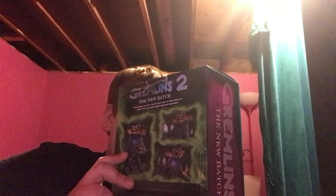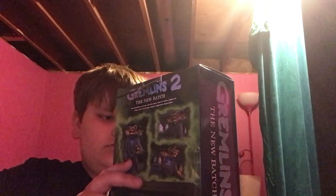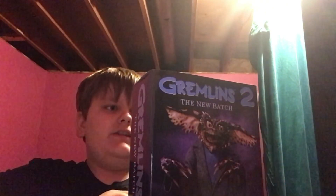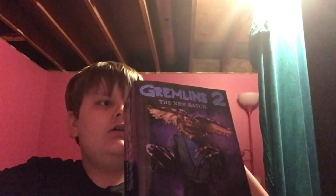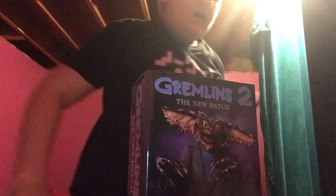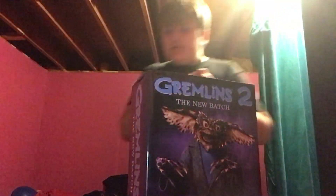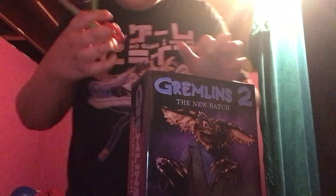Alright, so one second. Bruh, like, how is this even possible? How the freak do you get this guy out without... How do you get this out? Hold up, y'all. I have a solution — we're going to use these handy dandy scissors.